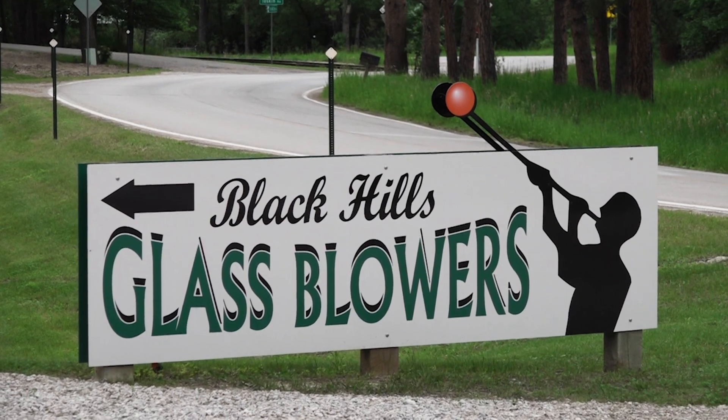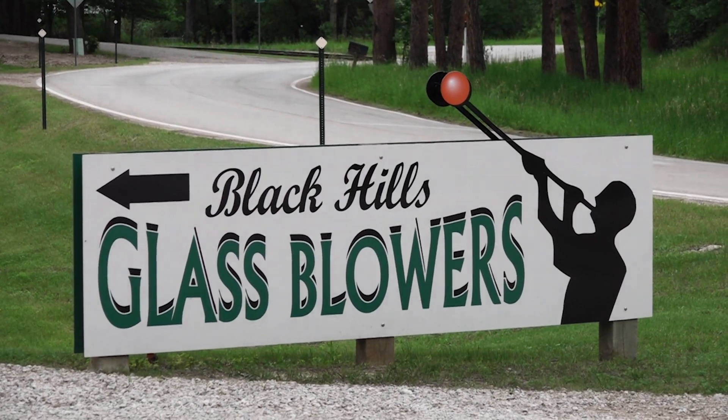We are at Black Hills Glassblowers in Keystone with Pete, one of the owners here. How does one get into the industry of glassblowing?